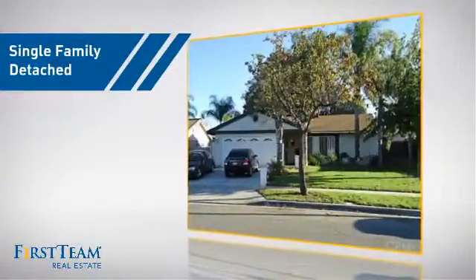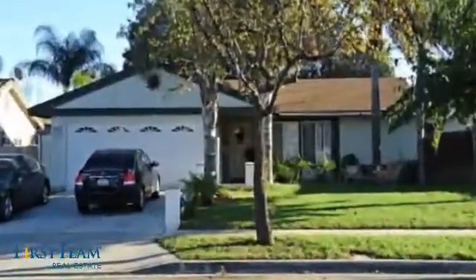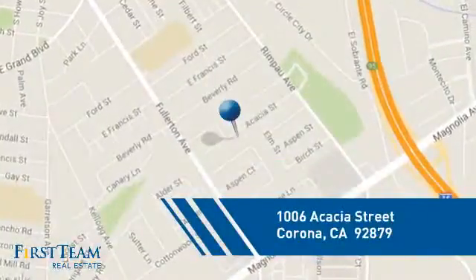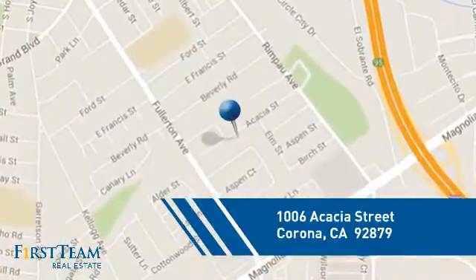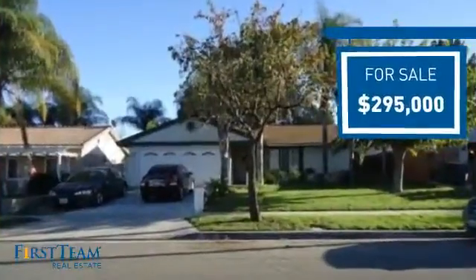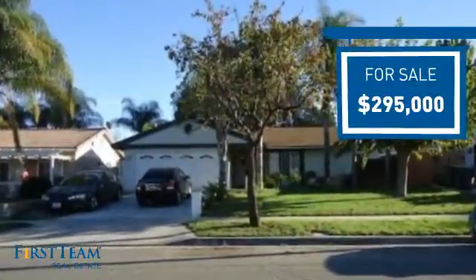This detached home is a great choice for families who want the privacy of their very own lot, and it's located in the Corona area. Currently listed at just under $300,000, it offers an excellent value for the area.